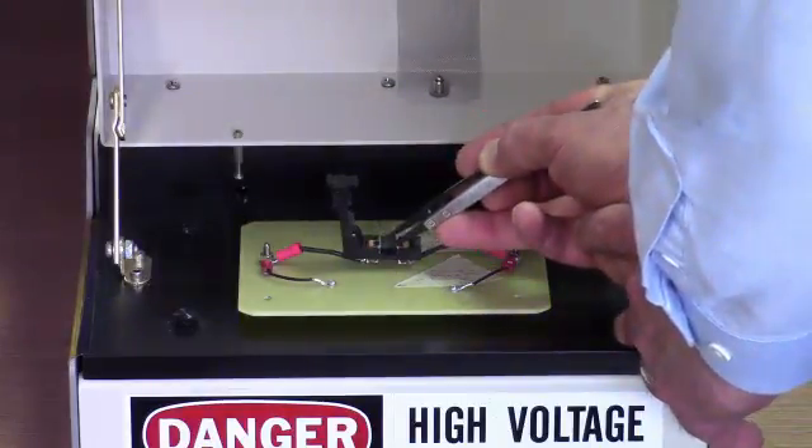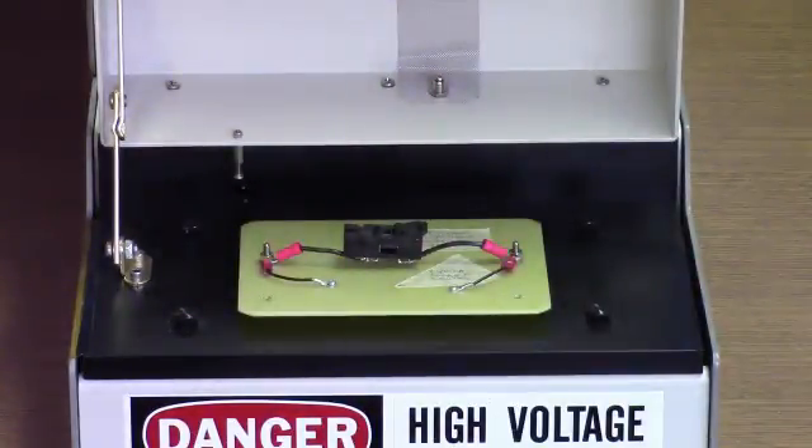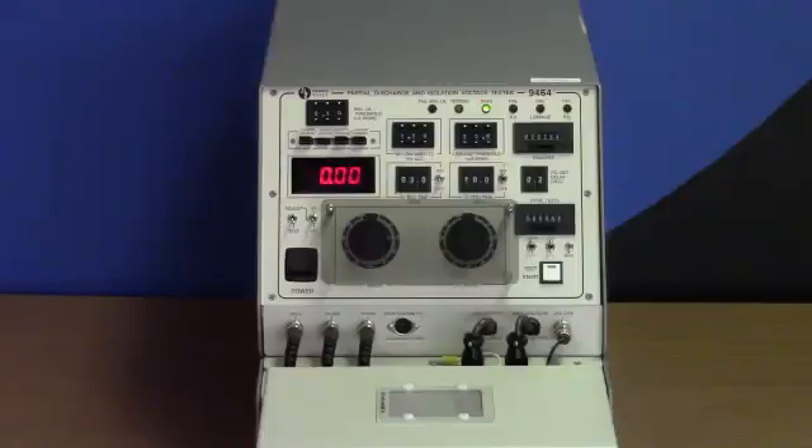Let's test an NVE IL715V high-voltage isolator. I've set the tester for 1.5 kV, corresponding to a 1 kV working voltage. The voltage is applied for 10 seconds and the part passes, indicating no partial discharge.